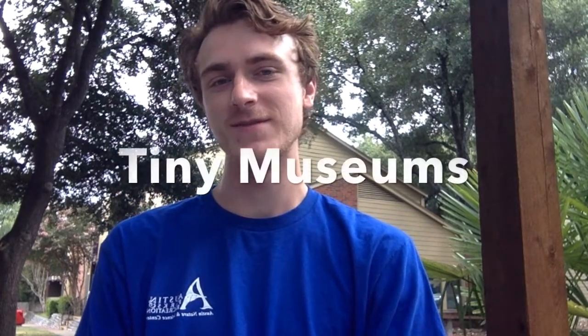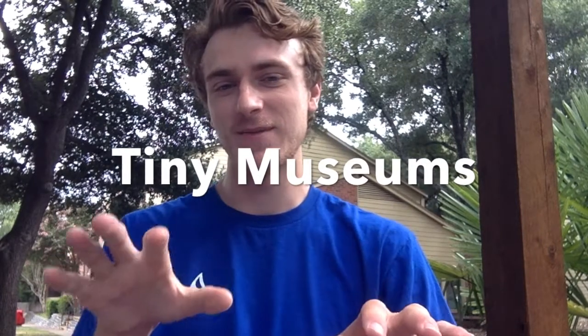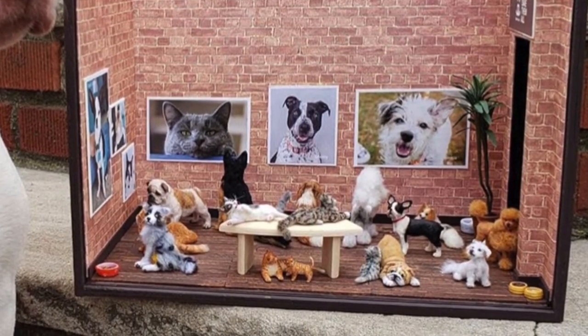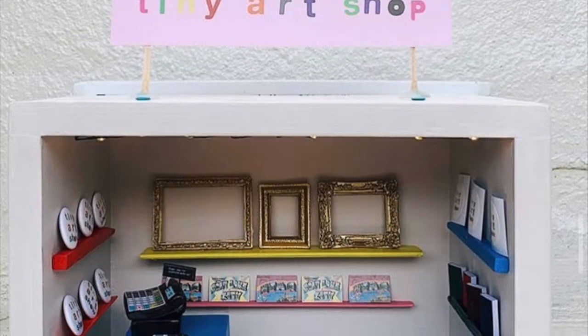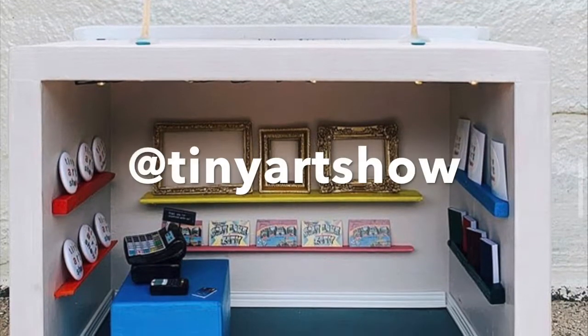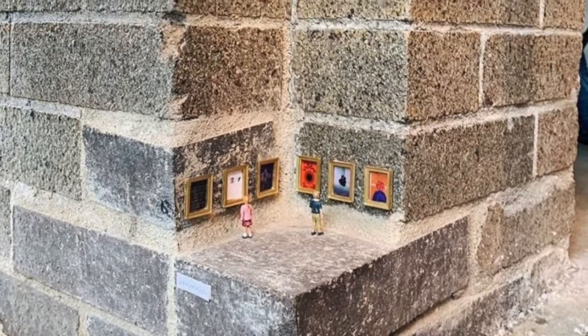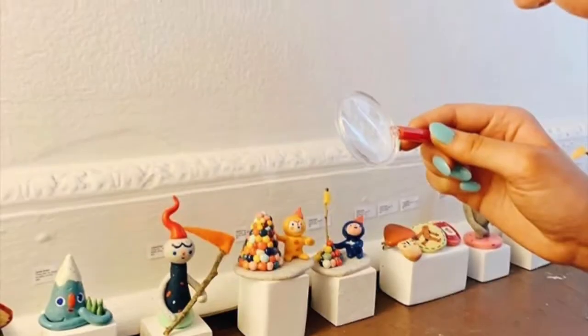This is a common trend recently called tiny museums, where many people will set up these little exhibits just for their small pets. This trend to create tiny works of art was made popular by Instagram pages like Tiny Art Show. They installed tiny art shows in unexpected places, trying to make viewing and owning art more available to everyone.